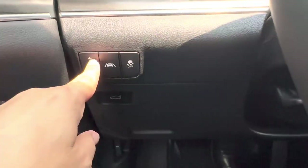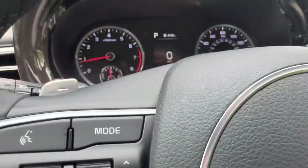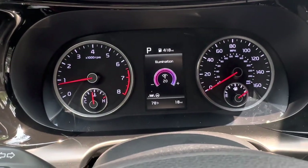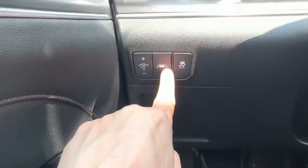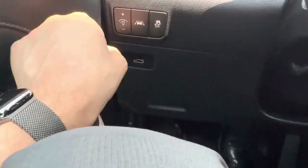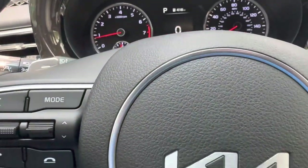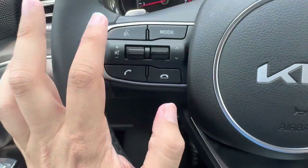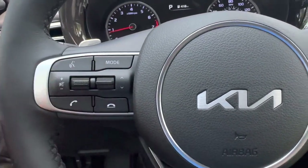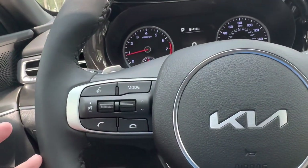On the left panel you have an illumination button to make the instrument cluster and infotainment screen brighter or darker. You also have lane keep assist, traction control, a trunk pop button, hood latch release, and the fuse box panel.